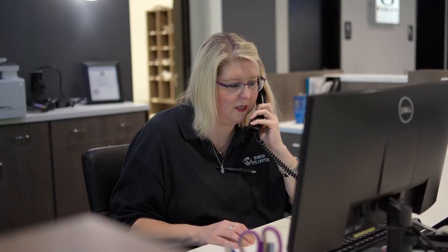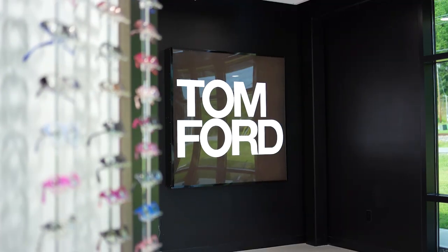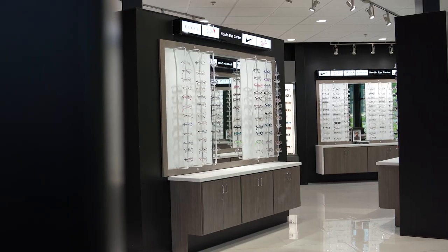Norton Eye Center in Pikeville — your local vision experts. Experienced doctors using state-of-the-art technology. Choose from top designer frames from Oakley, Ray-Ban, Nike and more.